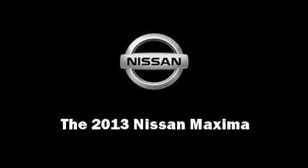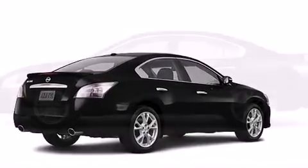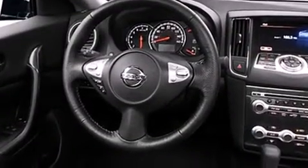Discerning drivers will appreciate the 2013 Nissan Maxima. This four-door, five-passenger sedan offers the latest in technological innovation and style. Under the hood, you'll find a six-cylinder engine with more than 270 horsepower, providing a smooth and predictable driving experience.